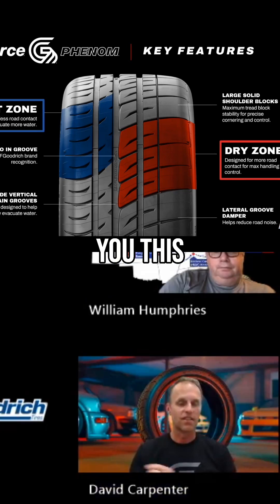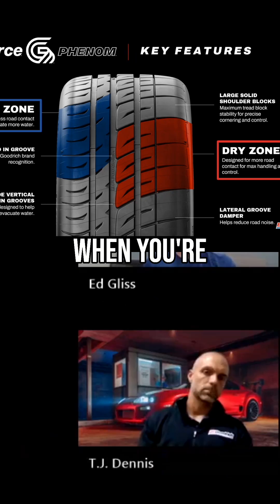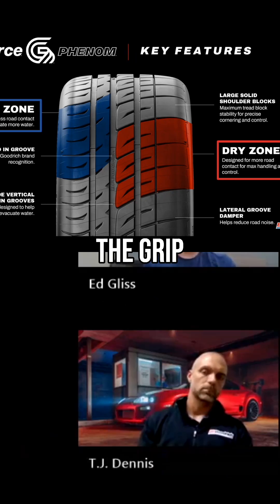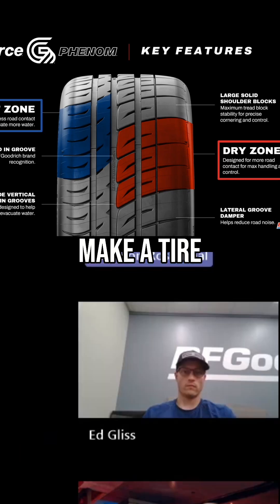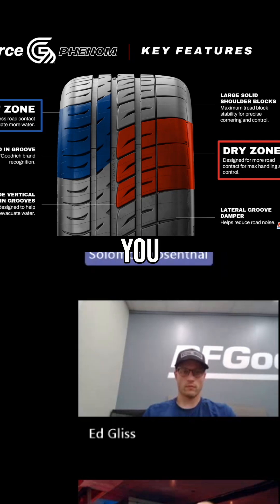So let me ask you this: when we talk about a tire being progressive in its nature, when you're going through a corner and feeling where the grip is, what really helps make a tire feel more progressive as opposed to one which is at the limit and then it's over the limit? So how do you construct a tire to talk back to you, so to speak?